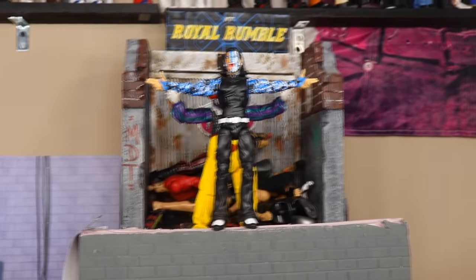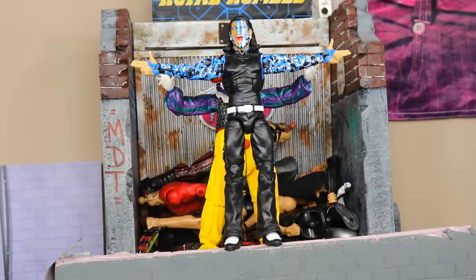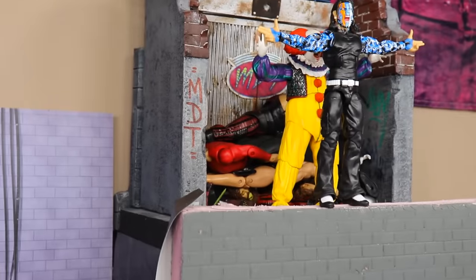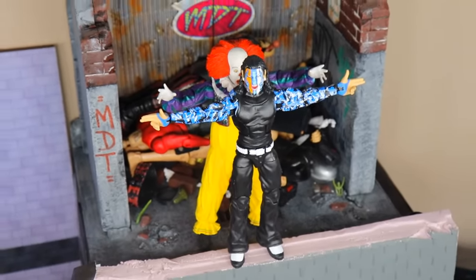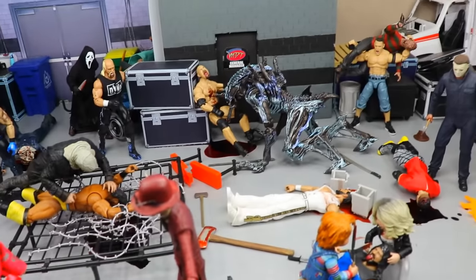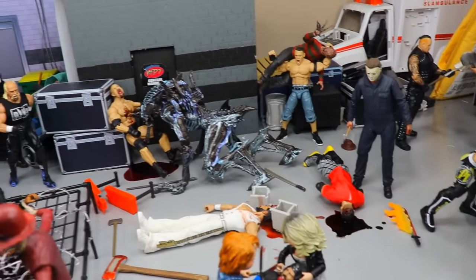To finish off the setup, we're probably going to do a Swanton Bomb onto the alien — we've got Jeff Hardy up here celebrating, about to jump off. But look behind him — none other than the original Pennywise the Clown is sitting right behind Jeff Hardy and Jeff has no idea. We better bail before it's too late. That pretty much wraps up the setup, but stay tuned to the very end so we can do that Swanton onto the alien.